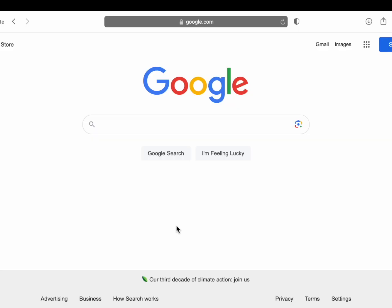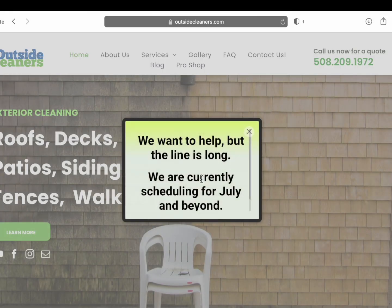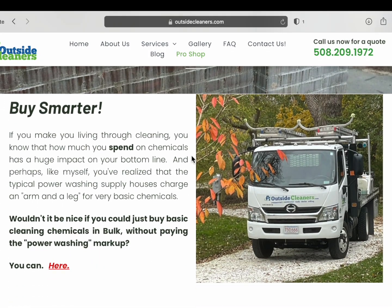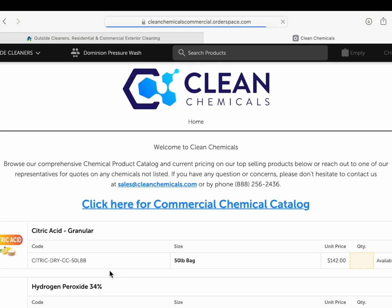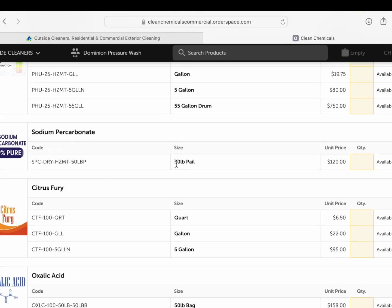Let's say you want to do better — and I don't blame you, I certainly do. Here's what you do: go to outsidecleaners.com, that's my website. Go up to the button that says Pro Shop and click on that. You'll see my thoughts on the topic, and then look for the button that says 'click here' — that's going to take you to my partner link. These are the folks at Clean Chemicals. As of today's date, you can get 50 pounds for $120. That's $2.40 per pound.